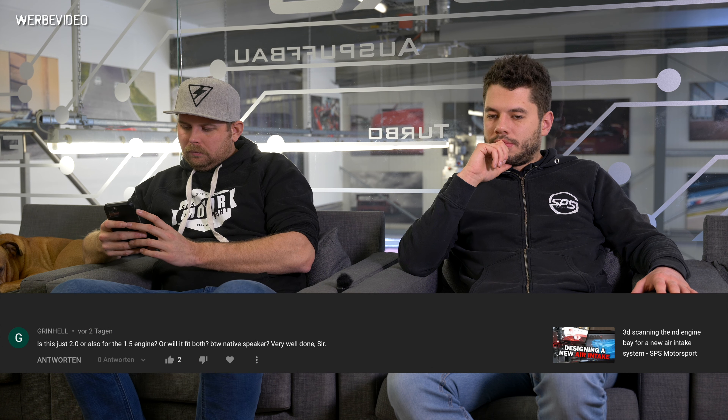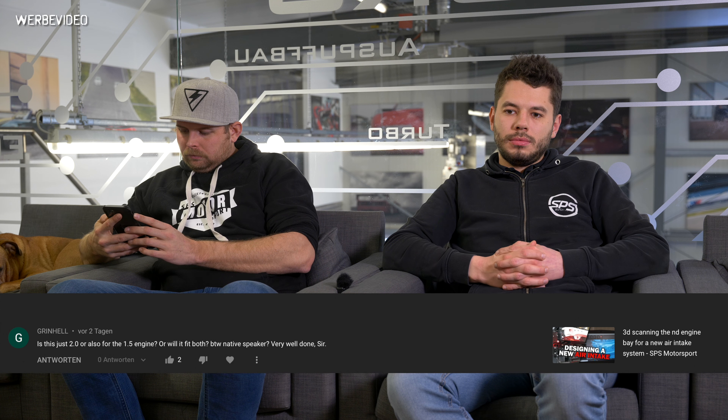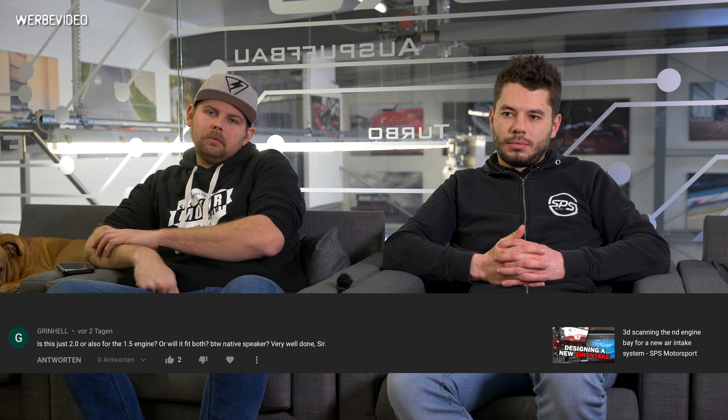Grinhel asks: is this just for the 2-liter or for the 1.5 engine also? Or will it fit both?